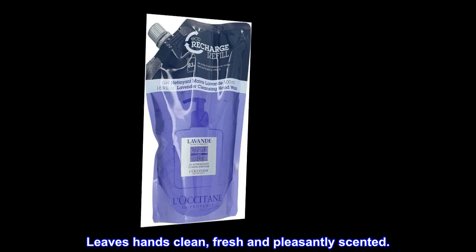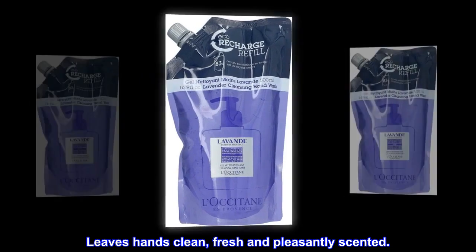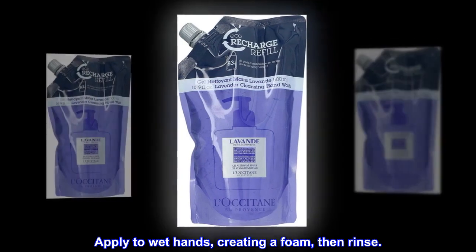All the freshness of Provence in an extra soft hand wash. Leaves hands clean, fresh and pleasantly scented. Apply to wet hands, creating a foam, then rinse.